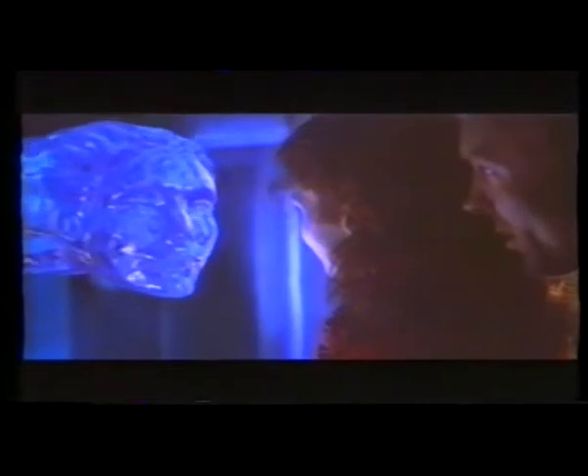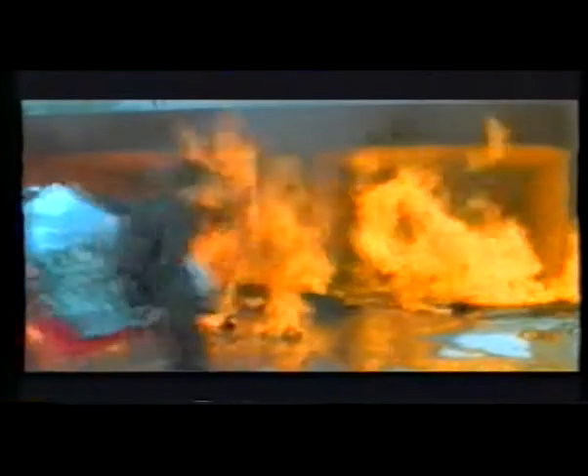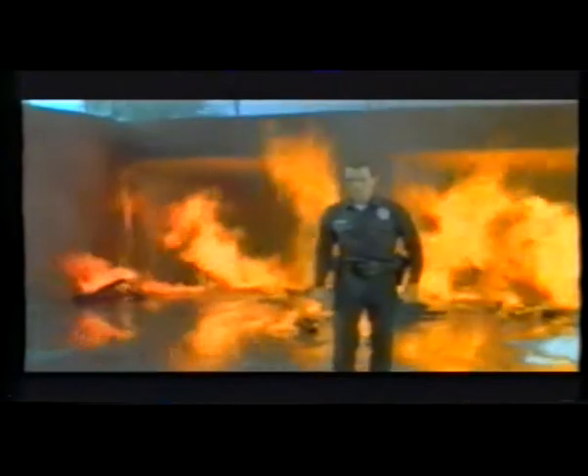ILM also used morphing to create the facial transformations in a computer-generated creature called the pseudopod in the film The Abyss. Essentially, morphing uses a computer to meld several different shots into one final image. In Terminator 2, separate film sequences that included fire, the actor Robert Patrick, and other elements were all combined by computer to create the morph transformation.